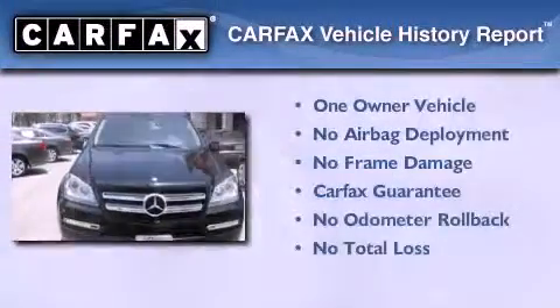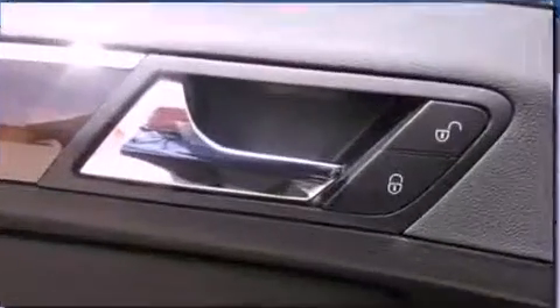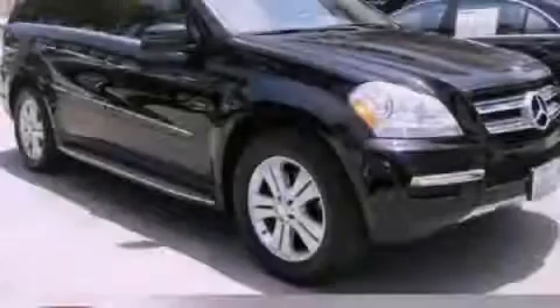This Mercedes-Benz has had only one owner and it qualifies for the Carfax buyback guarantee. Stop by today and test drive this automobile for yourself.